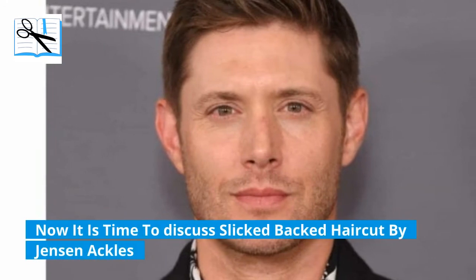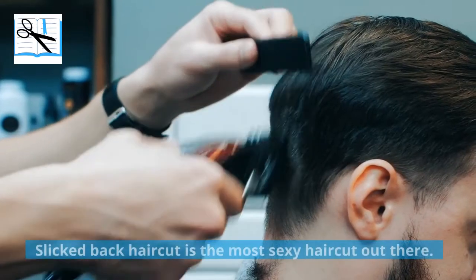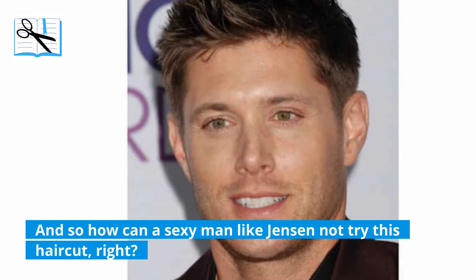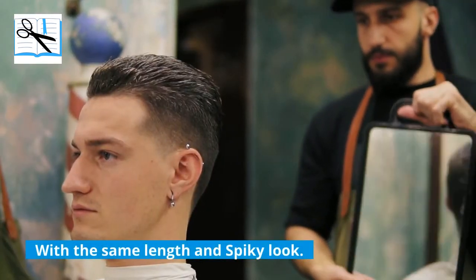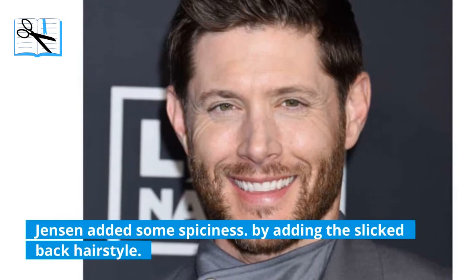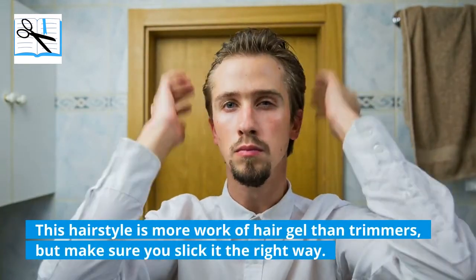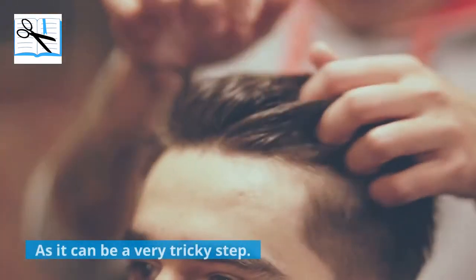Now it is time to discuss the slicked-back haircut by Jensen Ackles. The slicked-back haircut is considered the most sexy haircut out there, so how can a sexy man like Jensen not try it? With the same length and spiky look, Jensen added some spiciness by adding the slicked-back hairstyle. This hairstyle is more the work of hair gel than trimmers, but make sure you slick it the right way as it can be a very tricky step.